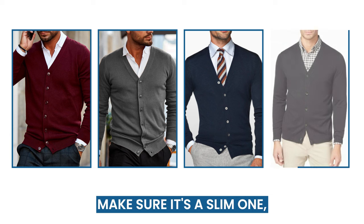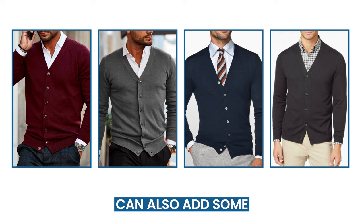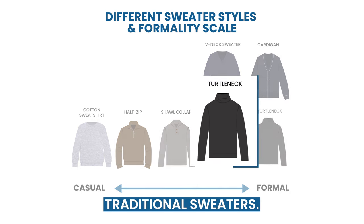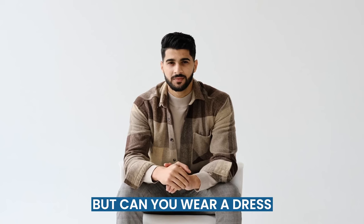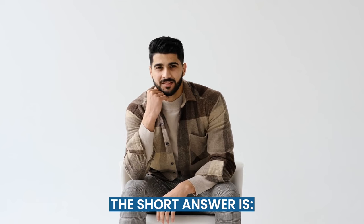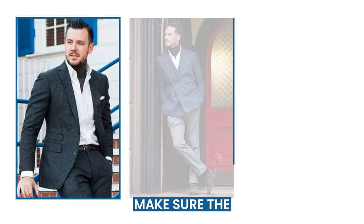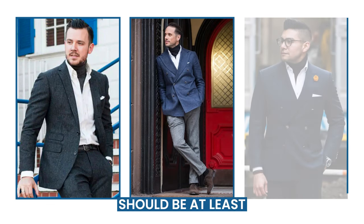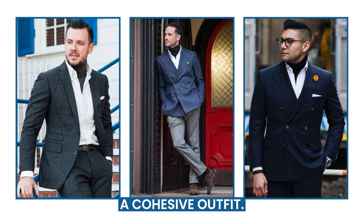If you opt for a tie, make sure it's a slim one that complements the cardigan's color. A patterned dress shirt can also add some visual interest to this combination. The turtleneck is a stylish alternative to traditional sweaters. It's a great option for colder months, or if you want to try something a bit different. And yes, you can wear a dress shirt with a turtleneck. Wear a slim-fitting turtleneck sweater, put the turtleneck on first, then layer the dress shirt over it. Make sure the turtleneck's collar sits neatly underneath the dress shirt collar, and the dress shirt should be at least partially buttoned to keep the look clean and polished. Choose complementary colors to create a cohesive outfit.